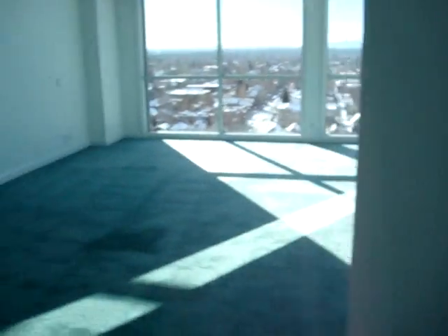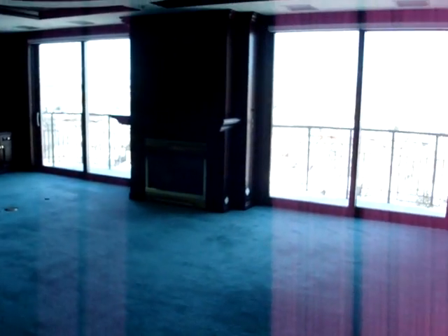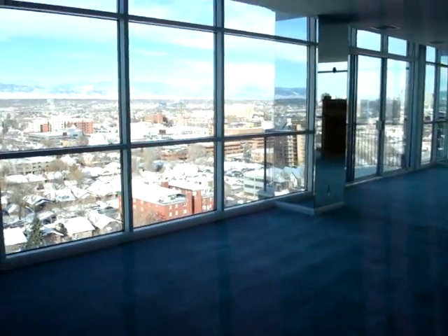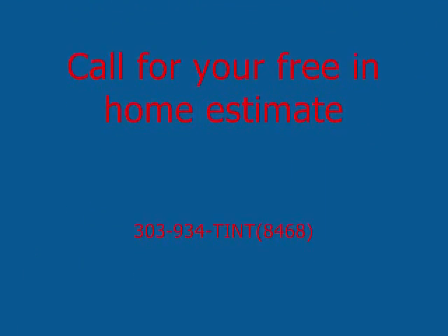This is before, and I'm going to show you the after as well. This is the before — you can't even really see anything with that bright glare. And with a view like this, who would want to block it? This is excellent.